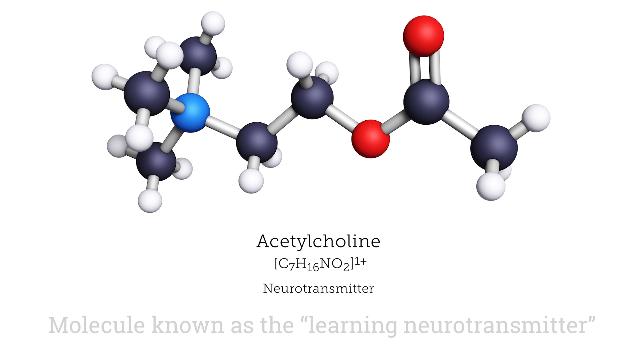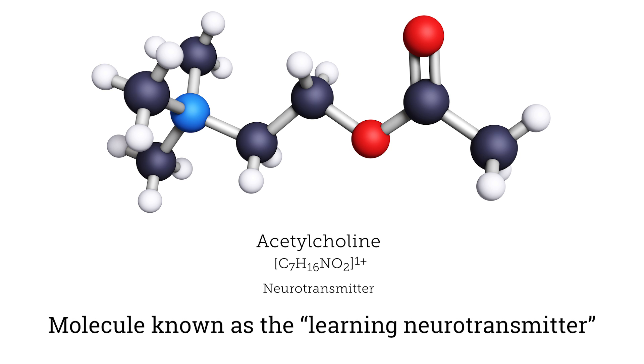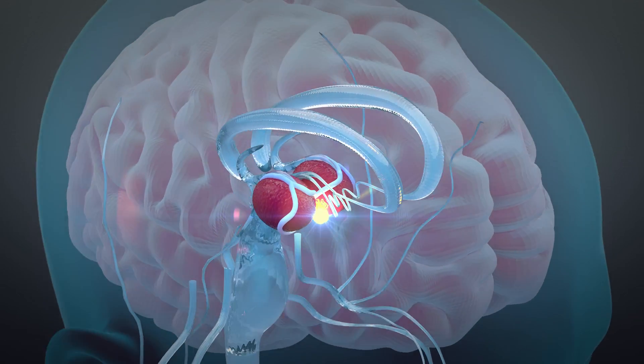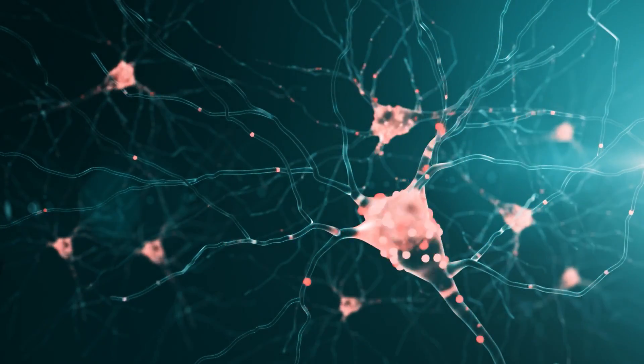As Joel Sussman put it: 'It is as if this natural substance were ingeniously designed to fit into the exact spot in acetylcholinesterase where it will do the most good.' Acetylcholine ties into memory in part because the hippocampus is very dense with acetylcholine receptors.